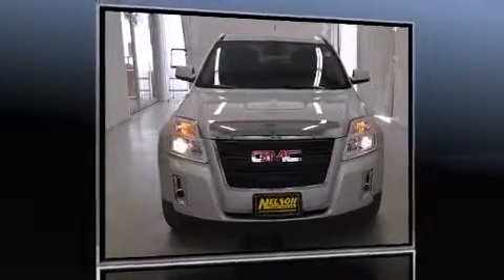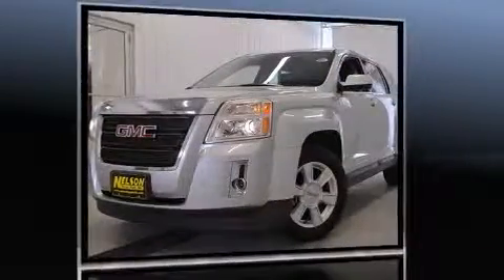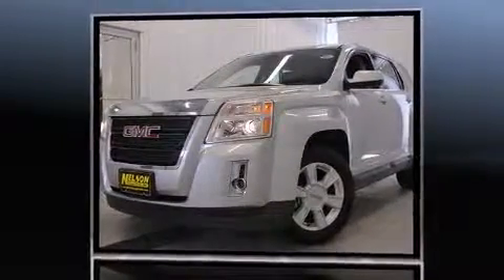Here's a great deal on a 2011 GMC Terrain. It features all-wheel drive versatility, an automatic transmission, and a 2.4-liter four-cylinder engine.